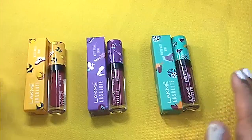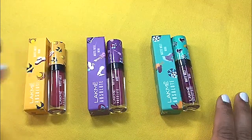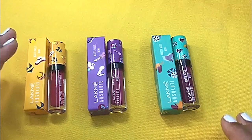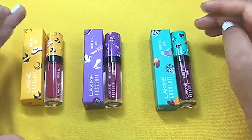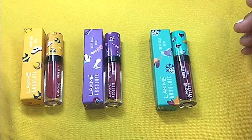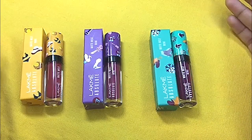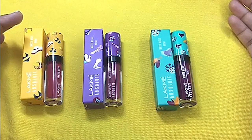I actually love the formula of these lipsticks. I loved the full size lipsticks, so I had to buy these mini ones too, and I am just in love with them. The formula is very very good — this is one of my favorite liquid lipstick formulas. This is a worth buying lipstick; you won't regret buying these because of the packaging, the formula, and everything. So this was the review for these cute mini lipsticks from Lakme Absolute.